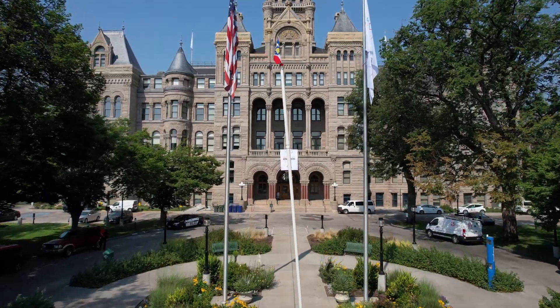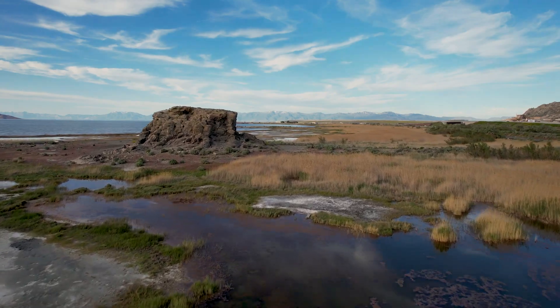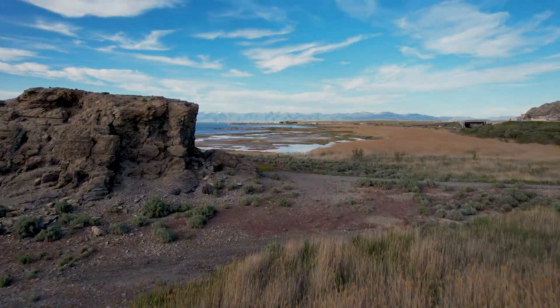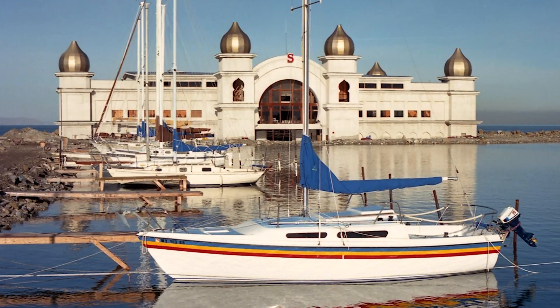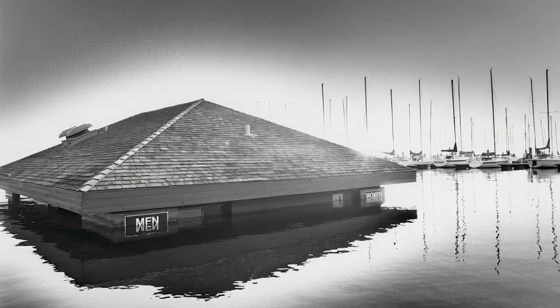Of course, the lake hasn't always been so shallow. It's had some wild changes in depth over the millennia, and the lake size fluctuates naturally with seasonal and long-term weather patterns. But for the last 20 years, the Great Salt Lake has been in a long, steady decline.